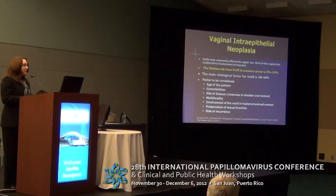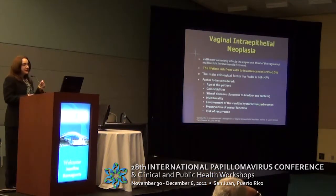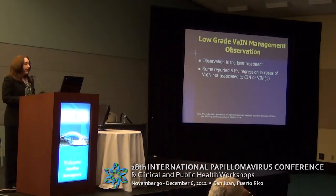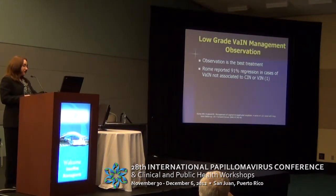When we talk about vaginal intraepithelial neoplasia (VAIN), the incidence is much lower, and it usually affects mostly the upper third of the vagina. The lifetime probability of VAIN progressing to invasive cancer is 9 to 10%, and most etiological factors involve high-risk HPV. When treating patients, we have to consider the age of the patient, comorbidities, and specifically the site of the disease and its closeness to the bladder and the rectum.